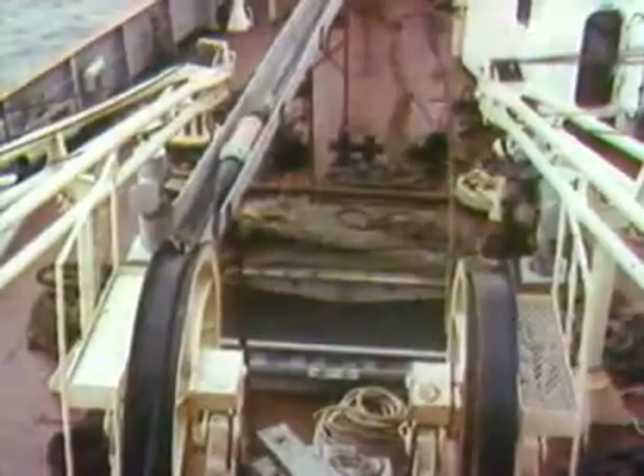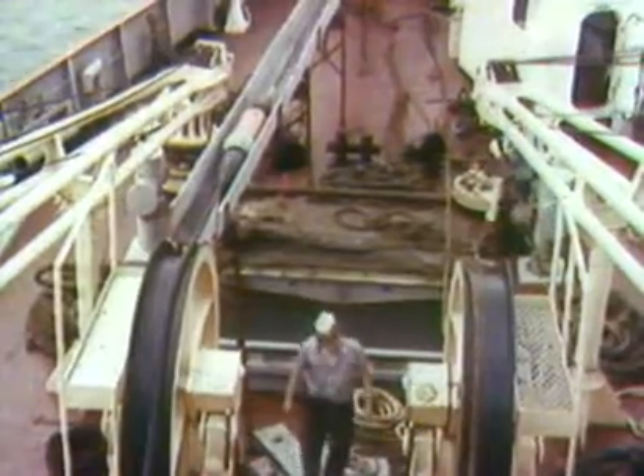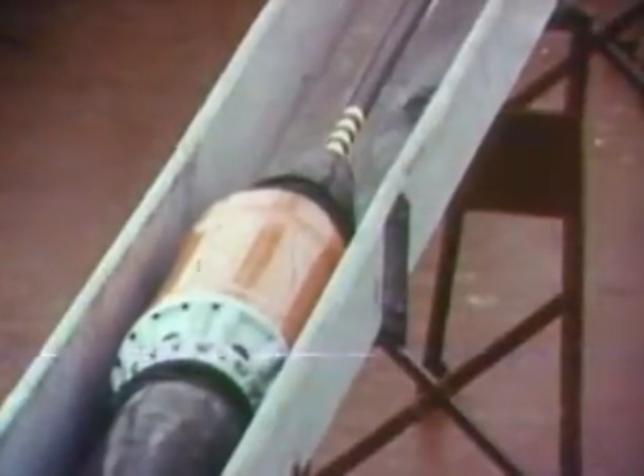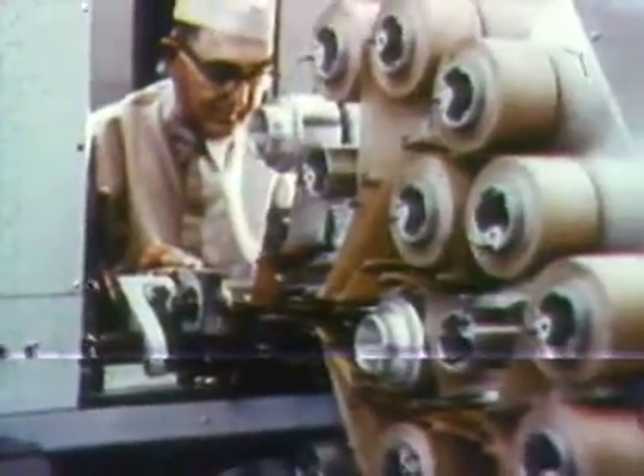Telephone signals racing through the cable gradually lose their strength, so every 10 miles, 500-pound electronic amplifiers called repeaters give the signals a boost. At Clark, New Jersey, Western Electric fabricates transistorized repeaters in specially designed dust-free rooms.